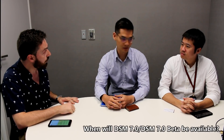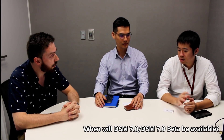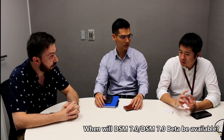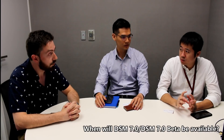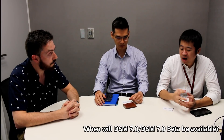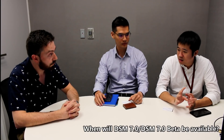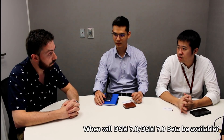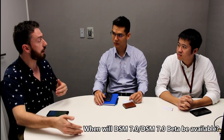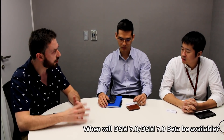DSM 7.0 will be coming out between Q4 this year and Q1 next year. We have a repositioning of DSM 7.0, which is why it took a little extra time during development. We're going to bring more hybrid cloud integrated features into DSM 7, and it will come out really strong at the end of this year. From what I saw very late last year, it was a huge leap forward with vast improvements across individual applications.